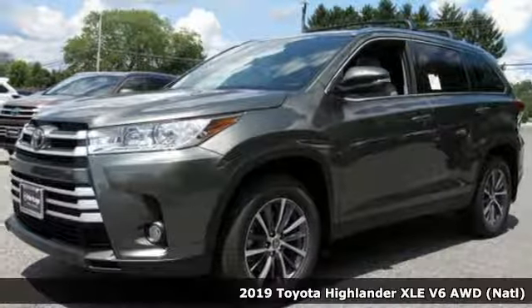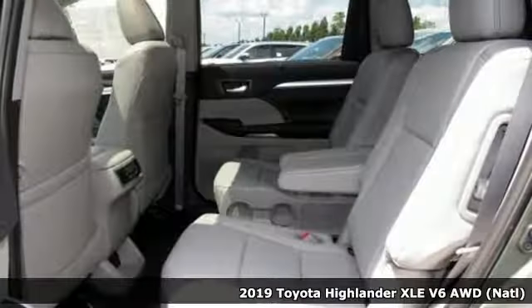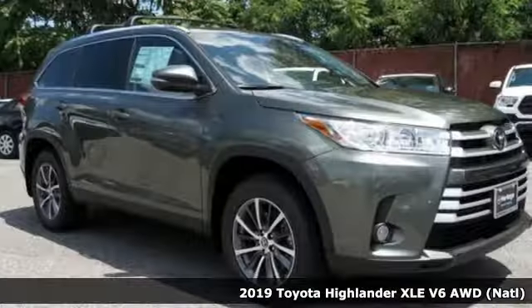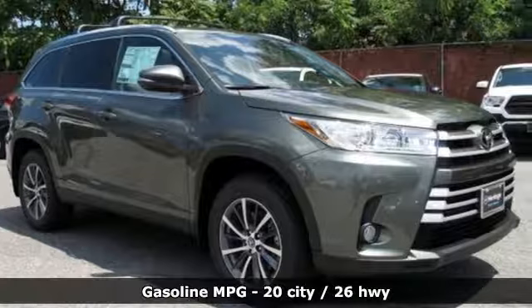It's the new 2019 Toyota Highlander. Toyota: steered by ingenuity, driven by passion. You'll look forward to every drive with features like these.